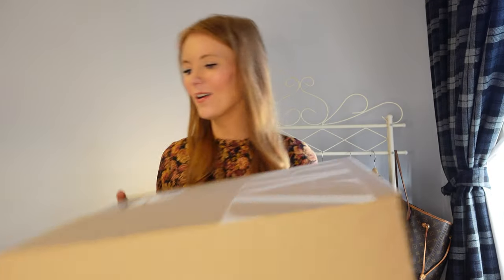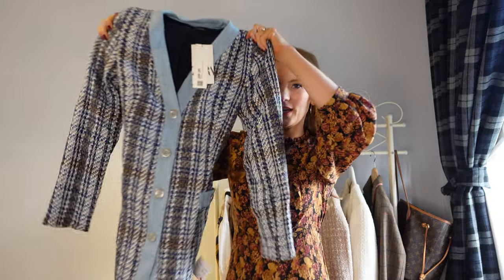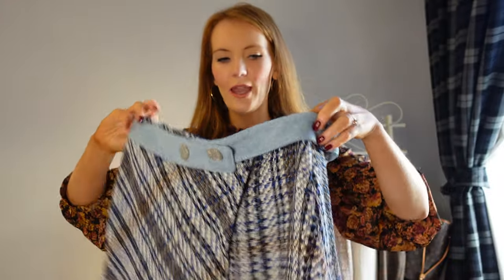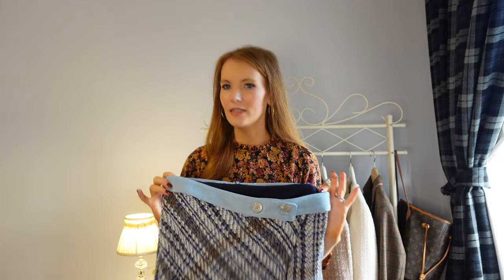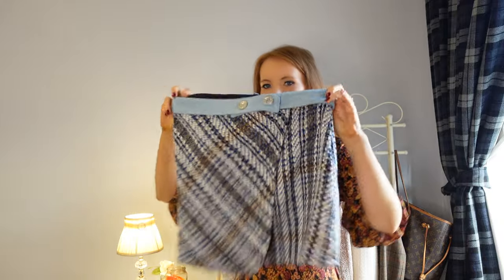I'm going to start off with this little co-ord set. If you follow me on Instagram you might have seen a reel where I featured the skirt already, and then I decided to order the matching jacket cardigan blazer. So this is the blazer part of it and this is the skirt. I decided to order a size up because the size medium did fit but it was really quite short. This is the size large. For reference I'm five foot seven.